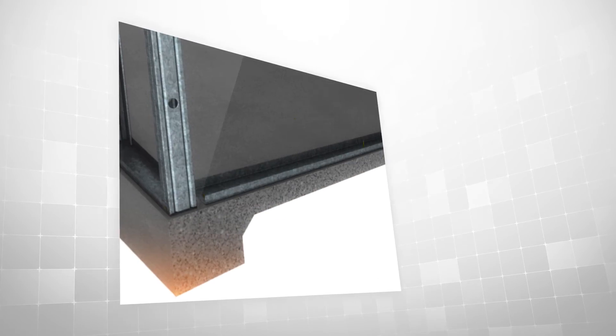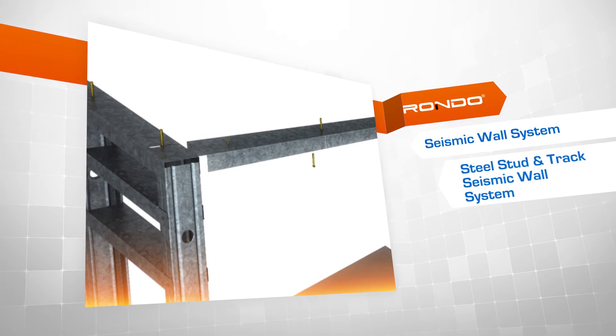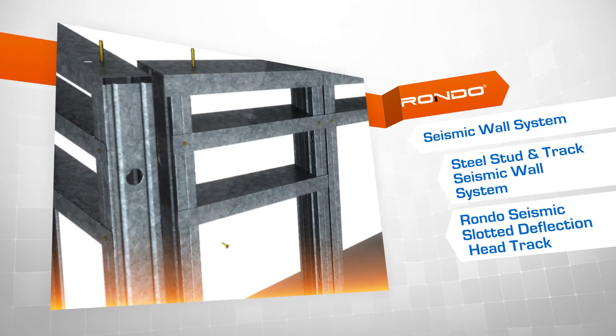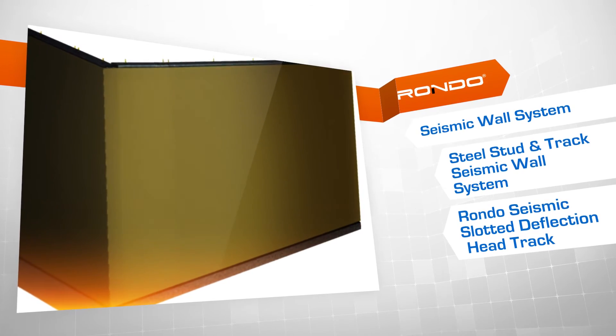The Rondo stud and track seismic wall system includes our new seismic slotted deflection head track. The head track fixing slots allow movement of the wall, therefore providing articulation of the wall panel and preventing cracking at the wall junctions.